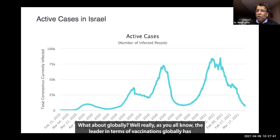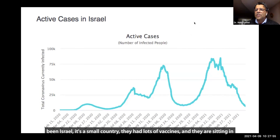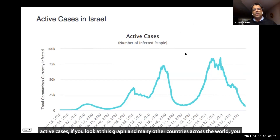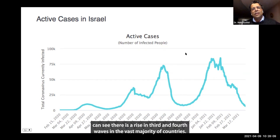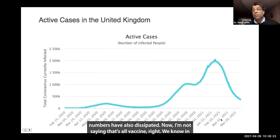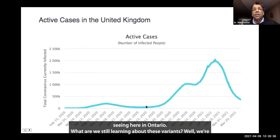What about globally? The leader in terms of vaccinations globally has been Israel — it's a small country, they had lots of vaccines, and they are sitting in cafes right now because the numbers have plummeted. If you look at active cases across the world, you can see a rise in third and fourth waves in the vast majority of countries, but that disappeared in Israel. The UK is probably number two in vaccinations, and although they had a horrible wave in January their numbers have also dissipated. I'm not saying that's all vaccine — there have been lockdowns and other public health measures — but it is really encouraging in those countries that have vaccinated large percentages of their population and are not seeing the tremendous rise in cases we're seeing here in Ontario.